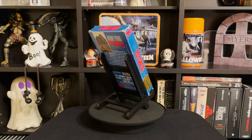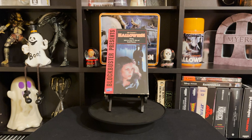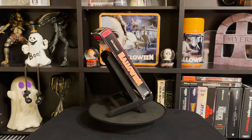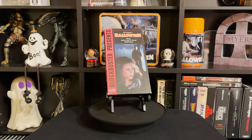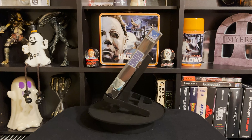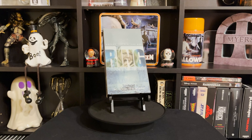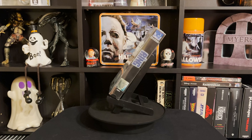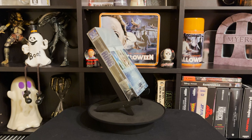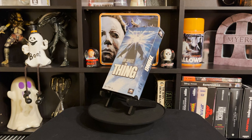Next up is Halloween — my second favorite John Carpenter movie as of right now. Halloween and The Thing are usually kind of interchangeable for me. Next is The Ring, which I also grabbed from Orbit DVD to hit their free-shipping threshold. It looks cool in the clear case.